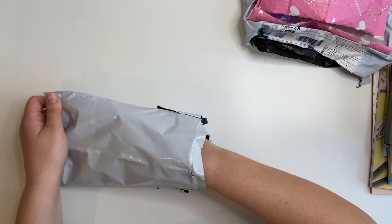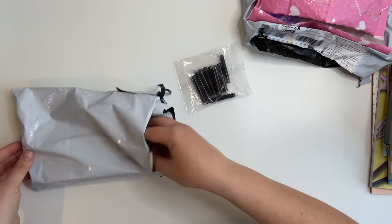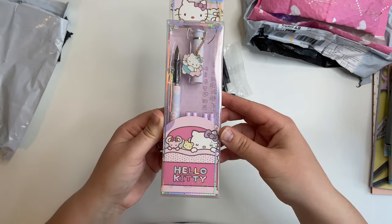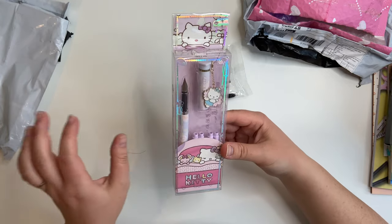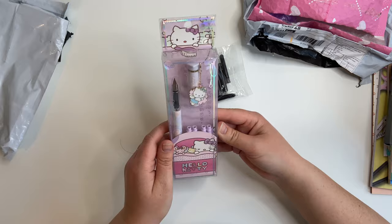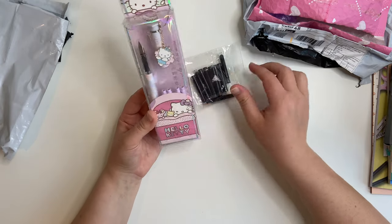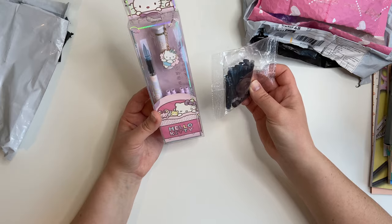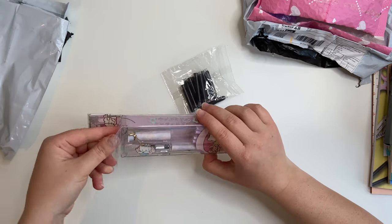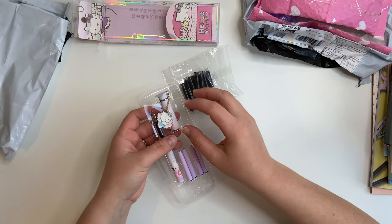The first thing I ordered — I actually ordered this back in February — it comes with some ink cartridges. It's a Hello Kitty cartridge pen. I am not a pen person by any means, although with the pen video I've got lined up I might take that back. I saw this when I was browsing on AliExpress and I love Hello Kitty, so I thought it was really cute. I ordered this in February and it's the thing that's taken the longest to arrive.